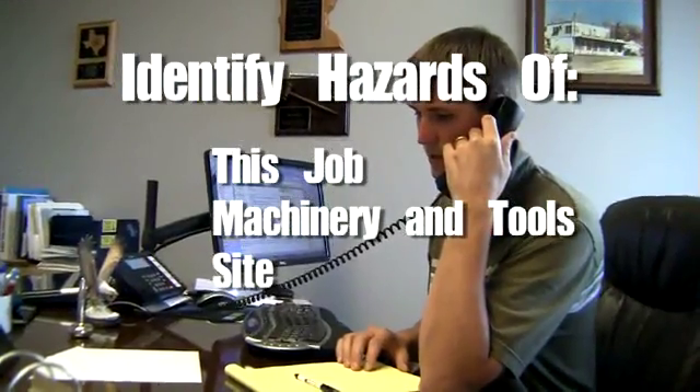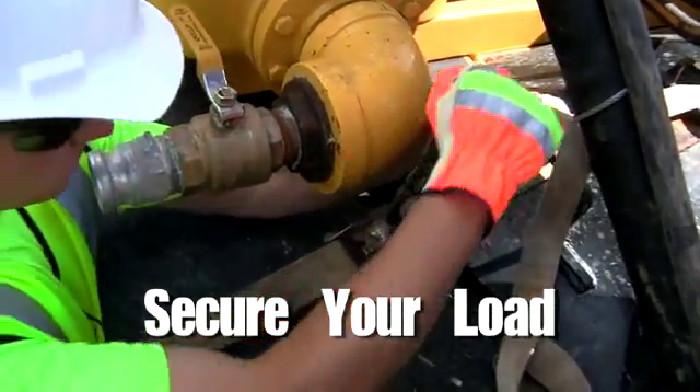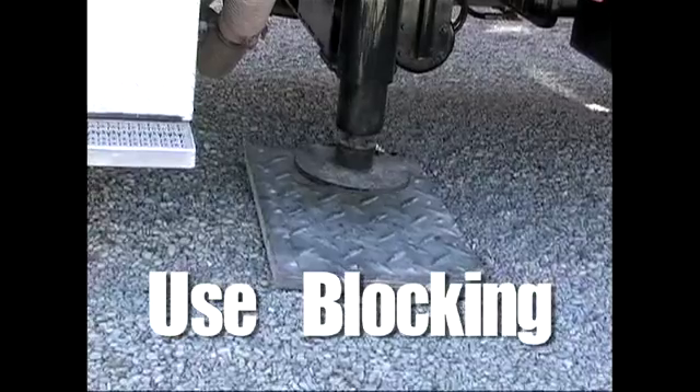We need to identify the particular hazards of the job, of the machinery and tools we'll use, and of the site. A load secured with ties or chains, rated to handle the weight, with no loose or damaged parts, tools, bolts, or shafts, so there's enough surface area to distribute the rig's weight, even on pavement.